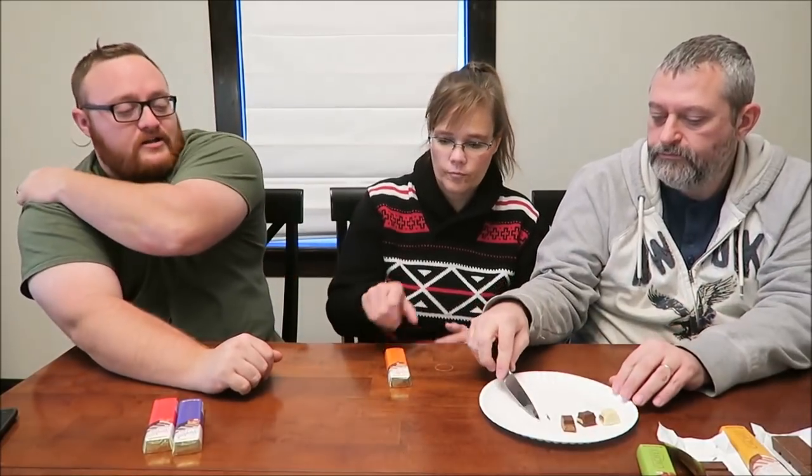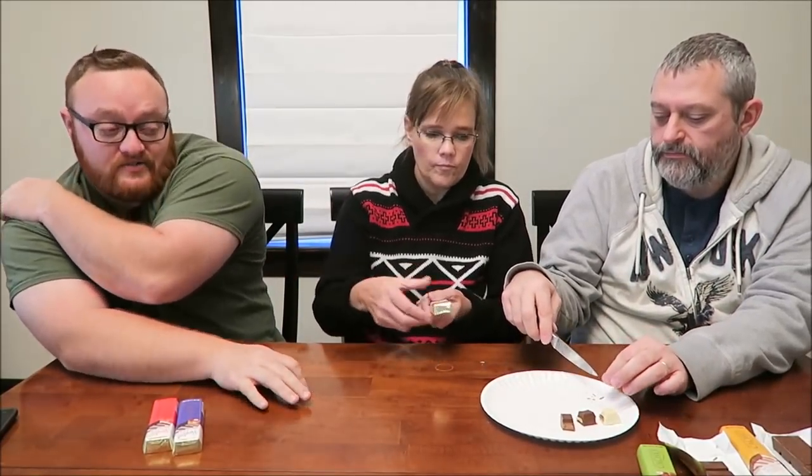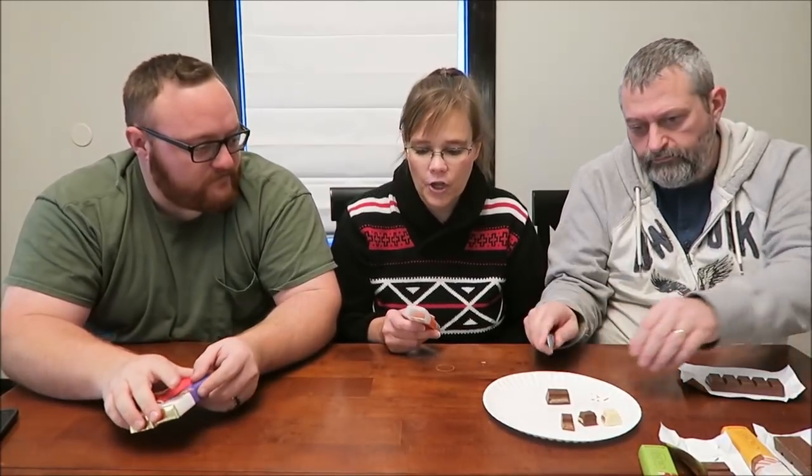I don't like that at all. I don't like that whipped milk chocolate, and I don't like that hazelnut. I would rather eat that white chocolate part than this one — even though it's funky, that hazelnut is ten times better. The texture is totally different, night and day.